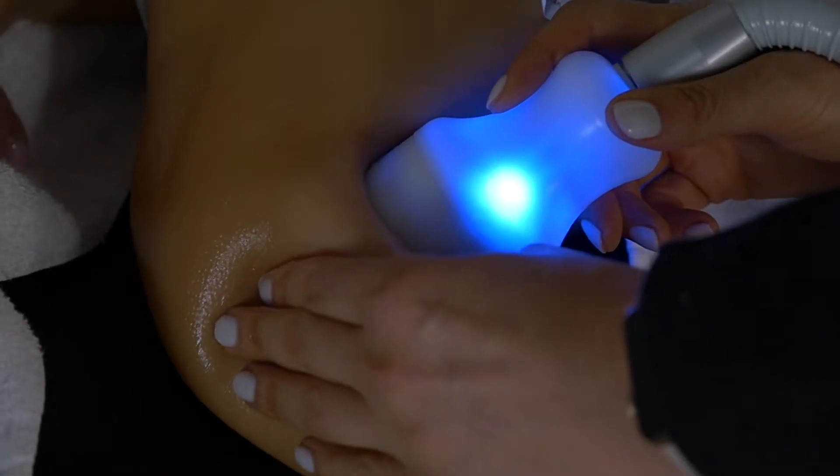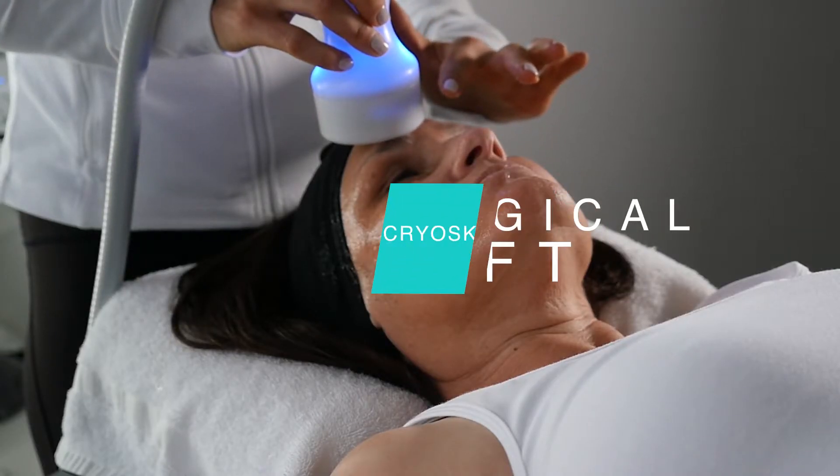CryoSkin is a safe, non-invasive body contouring treatment for slimming, toning, and the amazing non-surgical facelift.